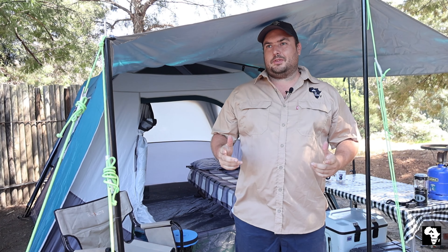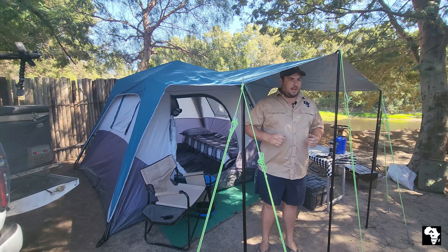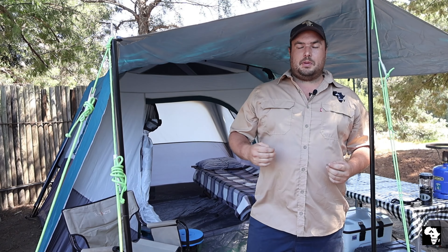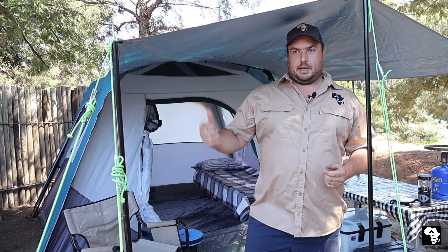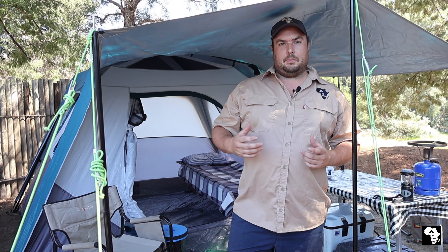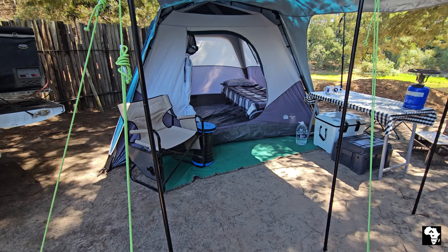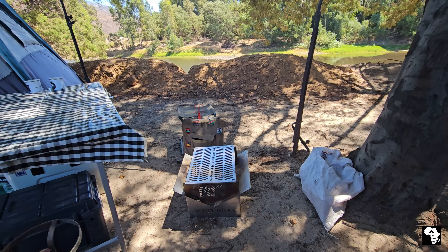Hello everybody and welcome back to the channel. We are at Morison camp between Booster and Ceres and we're here to answer a question we've been getting quite a lot over the last couple of months — people just asking us what do I need if I want to go camping for the first time.